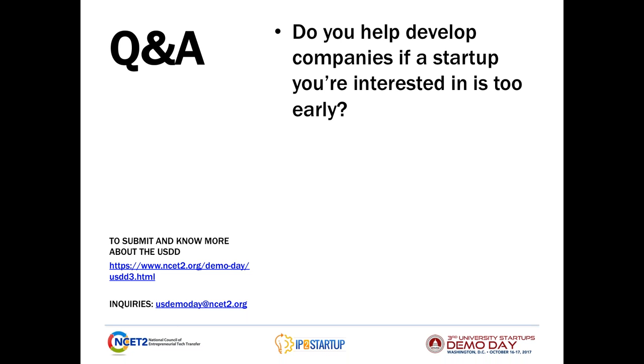Here's our next question: Do you help develop companies if a startup you're interested in is too early? We haven't necessarily run across this specific example, but hypothetically, if we saw a company that was a little bit too early in terms of taking a concept off a blackboard and reducing it to a prototype, we do have some connections within the VC world, and we would be able to match them up with different folks. We've made telephone introductions in the past for folks.